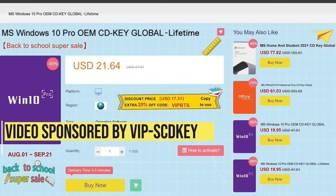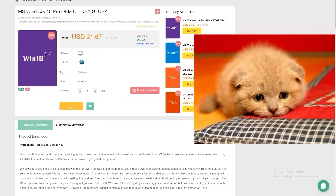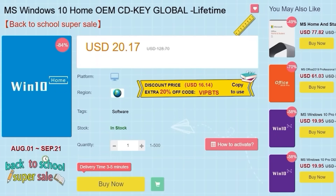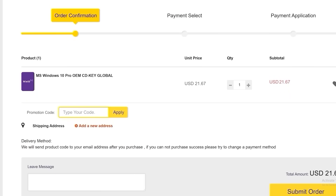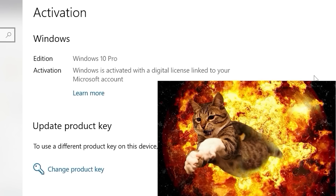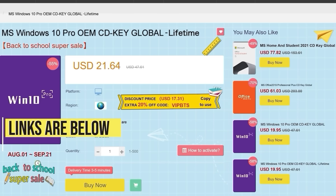This video is sponsored by VIP SCDKey. Say goodbye to crazy expensive Windows 10 licenses and that terrible Activate Windows 10 watermark. Right now, use the links in the video description, head over to VIP SCDKey, and get a Windows 10 Home or Pro OEM license for a great price. Pick your product license, then use the PC Builder discount code PC25 for an additional 25% off. Go to the activation settings on your PC, put in the code, and boom — you have a fully licensed Windows 10 for a crazy low price, which can be upgraded for free to Windows 11. Use the links in the video description below.